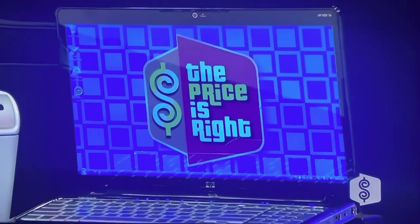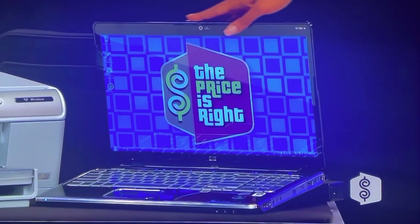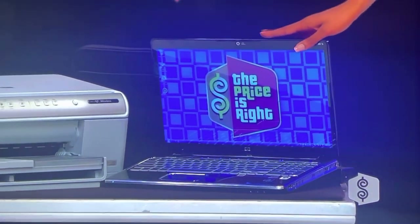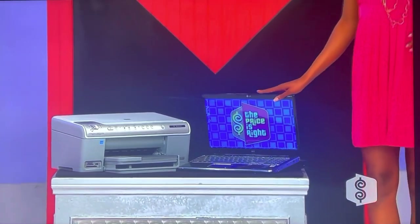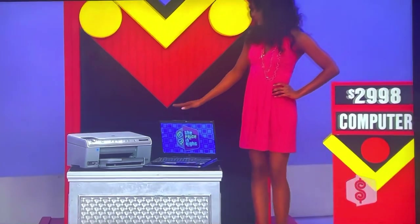Second, this fantastic HP laptop computer comes with 6 gigs of RAM, a 500-gigabyte hard drive, updated graphics card, and Blu-ray drive so you can use it for all your work and entertainment needs. The included carrying case and printer make it that much more impressive.